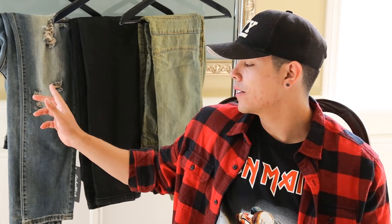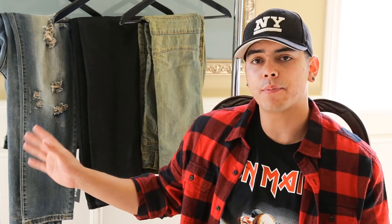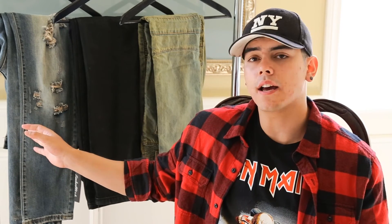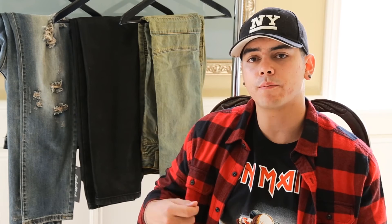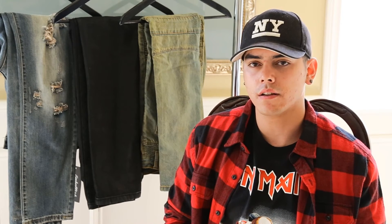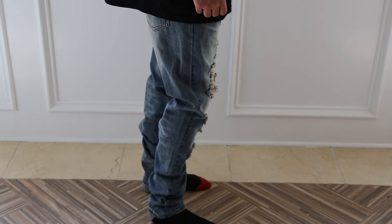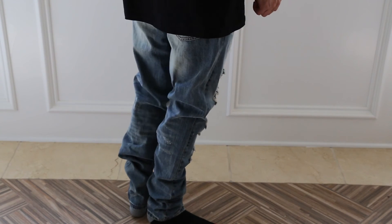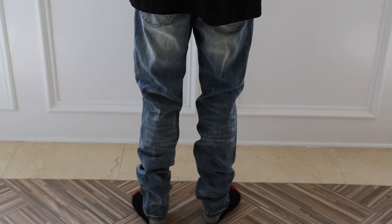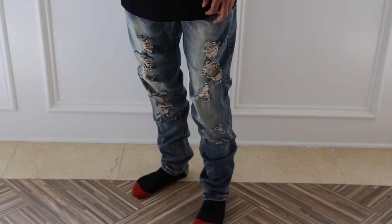This last pair here is the standard denim blues. They're true to size — I picked them up in a size 32. The only issue with these is that when I received them the zipper was already broken, so if anybody wants to pick them up off me go ahead and shoot me a message. I'm going to go ahead and throw them on so you guys can see how they look.